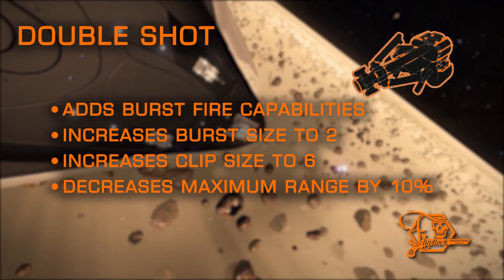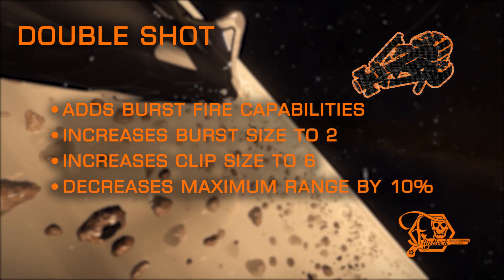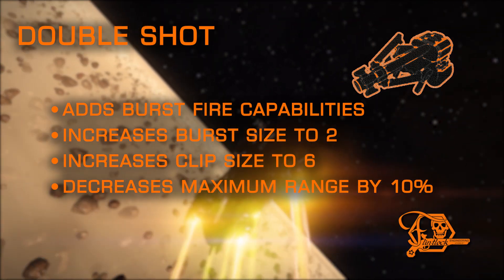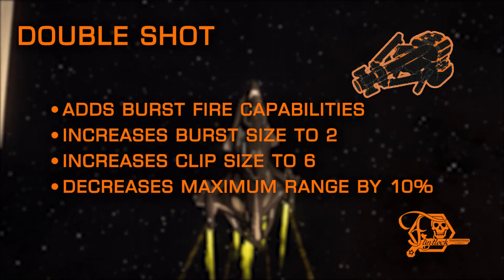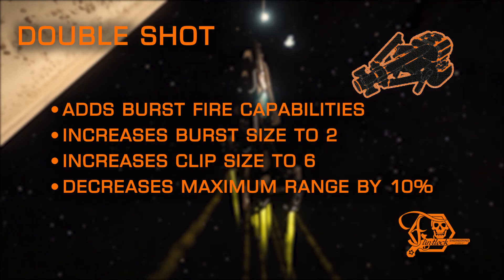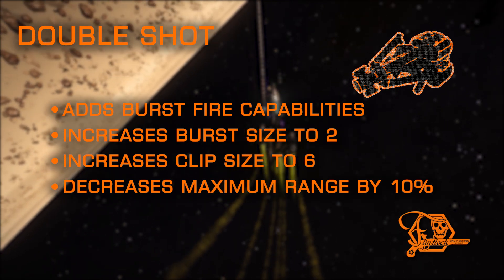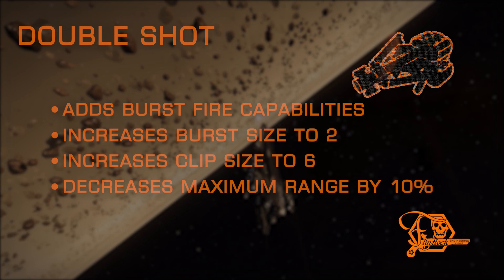Lastly, we have Double Shot, which is a frag cannon exclusive. Double Shot brings the highest sustained damage per second increase, as it doubles your clip size and fires a burst of two volleys per shot. Similar to Rapid Fire on multi-cannons and cannons, this mod increases ammunition consumption to achieve its highest benefits. This is an excellent choice for assassination builds.